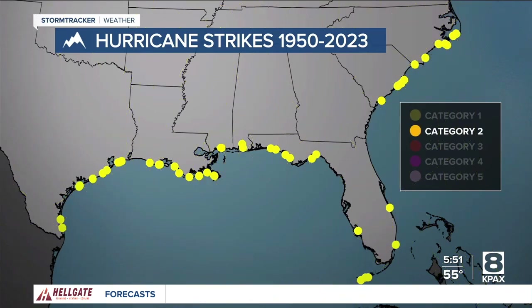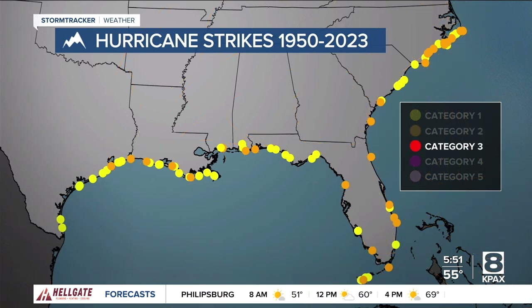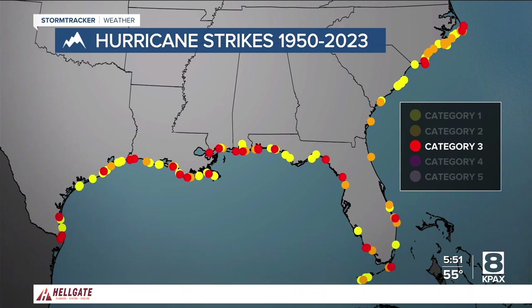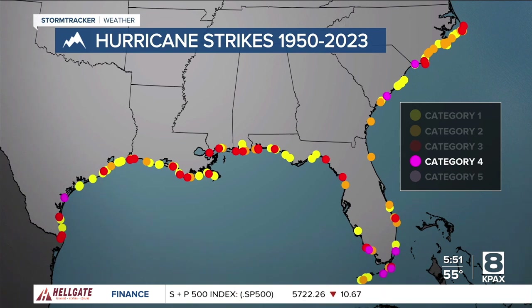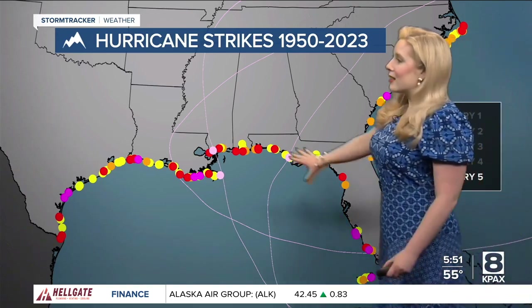This is just a map of hurricane strikes from 1950 to 2023. You're looking at all the cat ones in yellow, cat two in orange, cat three in red. Taking us through cat four and cat five — just look at how many times we've gotten hurricanes in the last several years. Just so many dotting the coast.